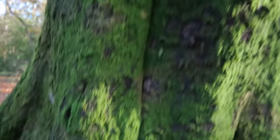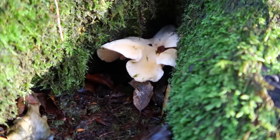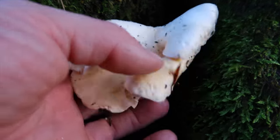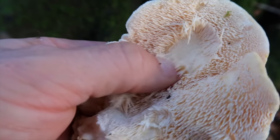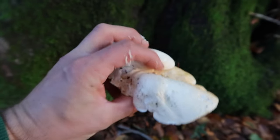Lovely stuff at the foot of this beech tree. This little fella is a spiny hedgehog mushroom — look, spines instead of gills. That's a beauty, we'll have that.